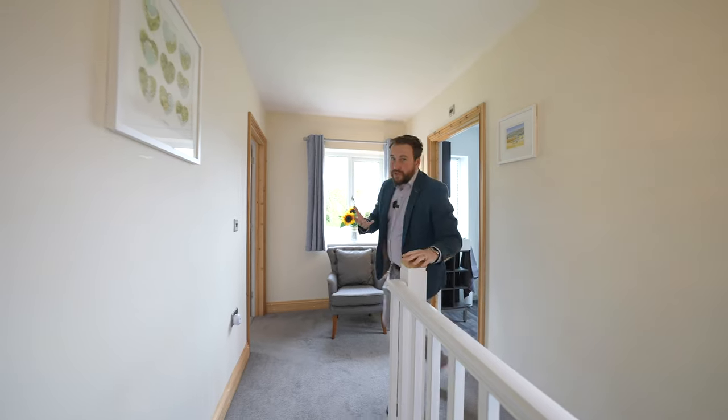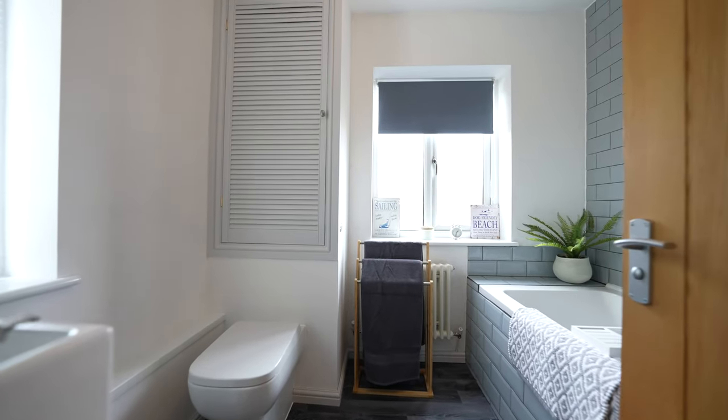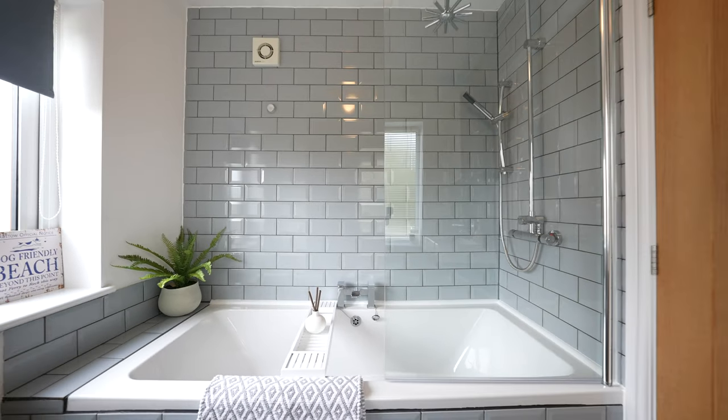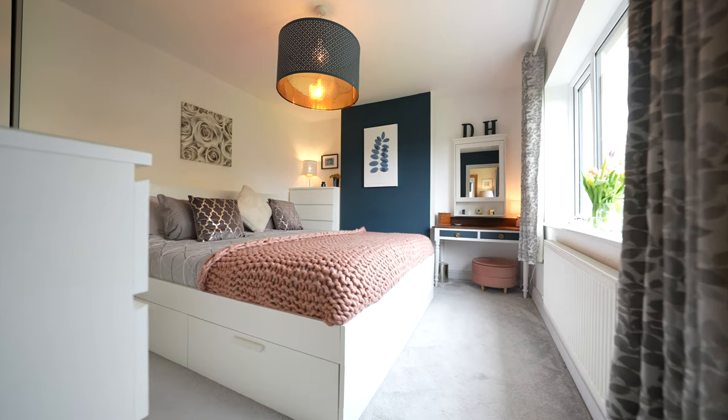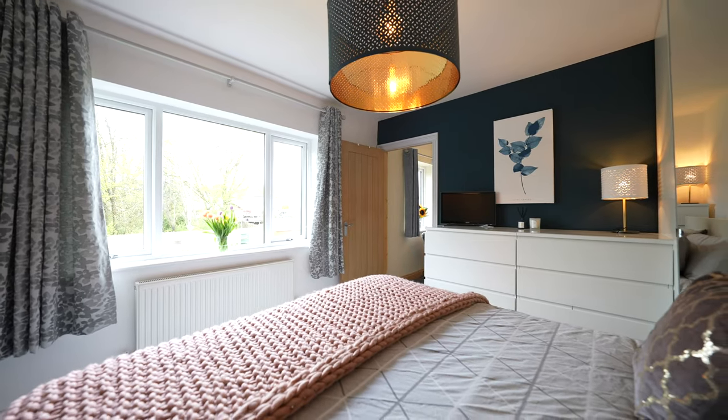Coming up to the first floor, the upstairs of this property really comes into its own. With a small extension to the side, it has allowed for a good size family bathroom, meaning you've then got three double bedrooms. The rear bedroom is big enough to take a super king bed, as well as enjoying views out to the gardens.